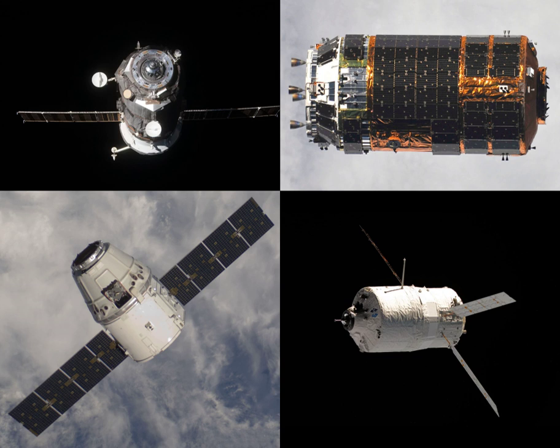Progress M-67 was a Progress spacecraft used for the Progress 34P flight to resupply the International Space Station. It was a Progress M11F615A55 spacecraft with serial number 367. Its flight to the ISS marked the final flight of the Progress M11F615A55 model, which was retired in favor of the modernized Progress M11F615A60.